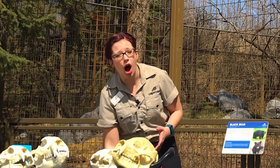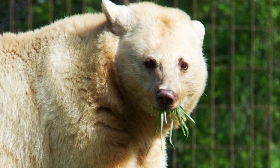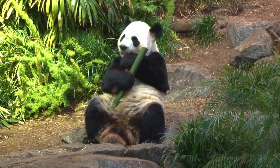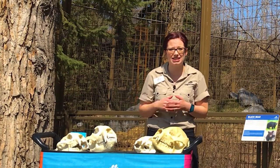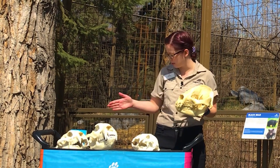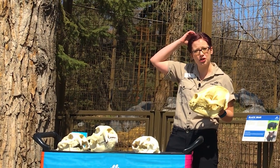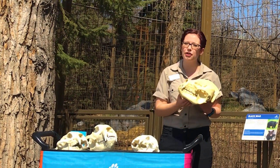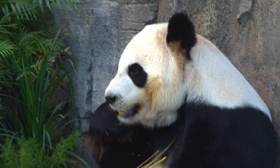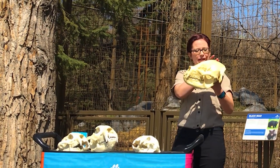Most other bear species are omnivores — that means they eat meat and plants. But for most bears, about 80 to 90 percent of their diet is plants. The giant panda is the only true herbivore. When we look at these skulls we can see differences that tell us what that animal eats. On the giant panda skull, one of the biggest differences you'll notice is this ridge called a sagittal crest. Pandas have a really strong sagittal crest because they have super powerful jaw muscles to break bamboo. They're the only bear species with that really tall crest.